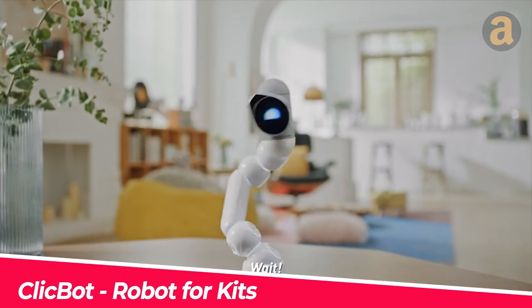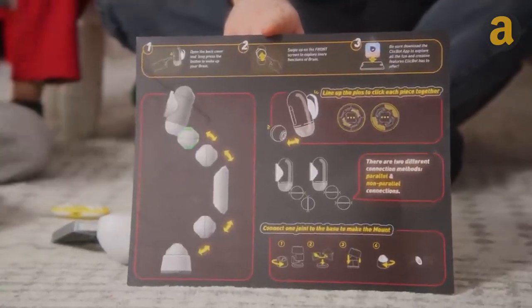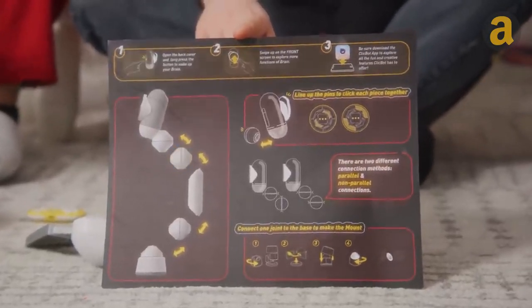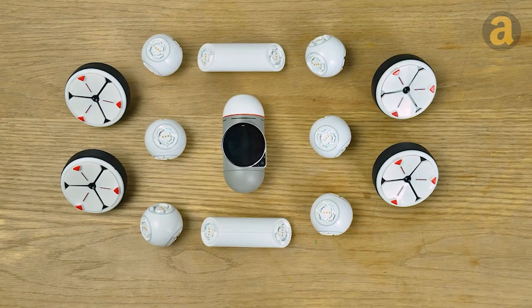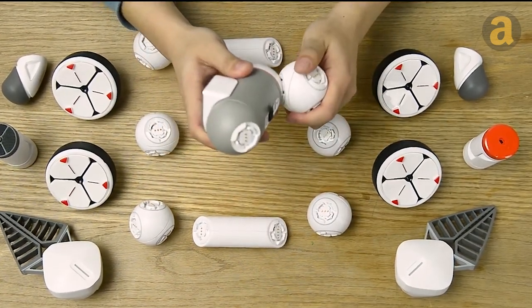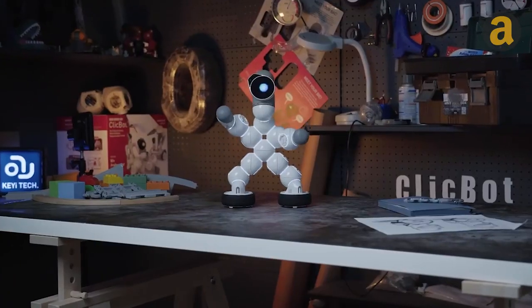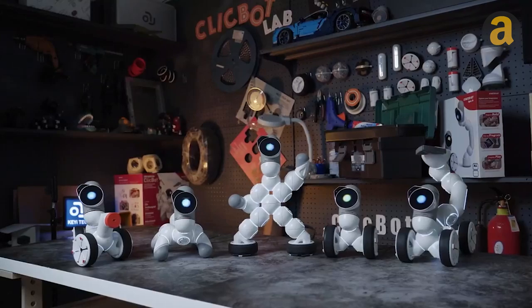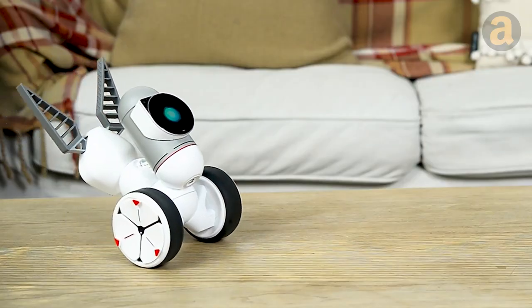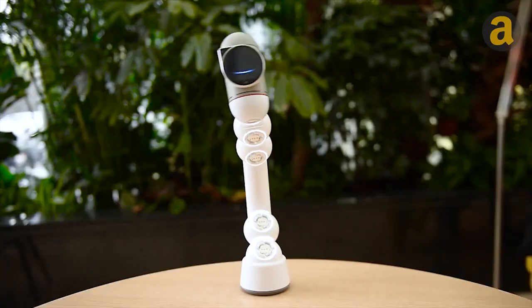Here is a modular robot that you can assemble in various configurations. You can follow the manufacturer's instructions to build different robot shapes, or let your creativity run wild. Each kit includes anywhere from 12 to 50 modules, allowing you to create a wide range of robots — from simple ones like snakes, robot dogs, and humanoid robots, to more complex designs like robot scorpions and more. The price ranges from $449 to $1,260 depending on the version.